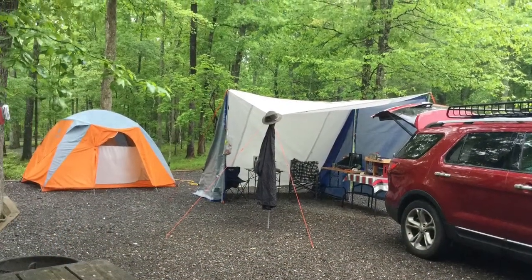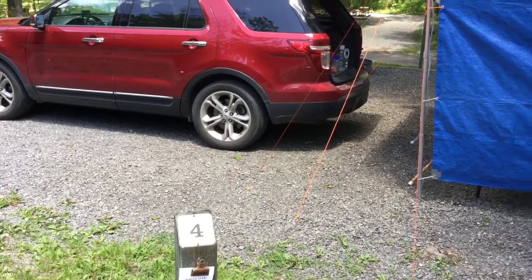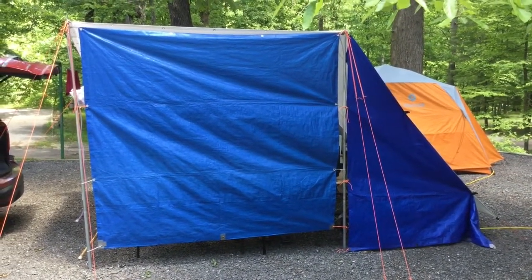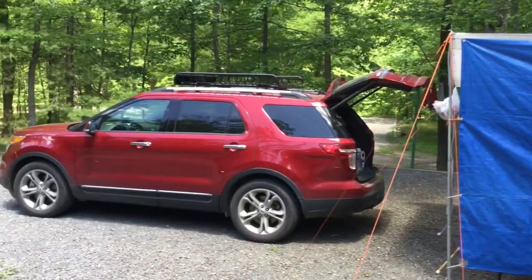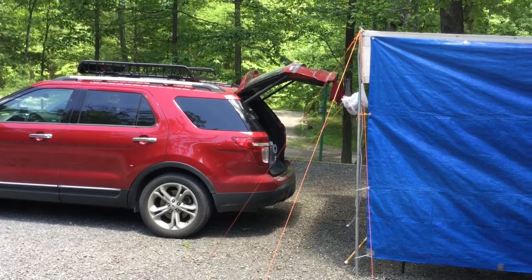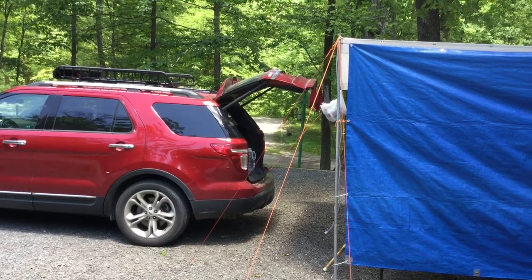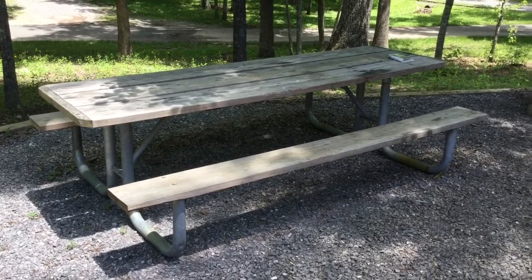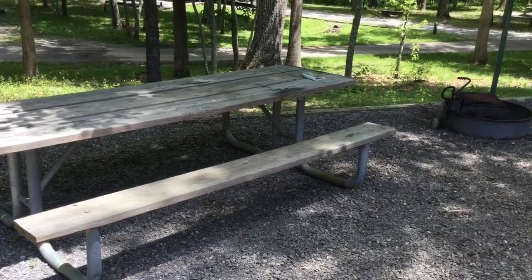Let me show you around our campsite. We're in site four of the White Oak Campground. You can see we've got our kitchen canopy set up here. Back on the back side is our tent, and we've got our car backed up to the kitchen canopy so that all of our food stays in the car, but we can access it easily from our kitchen canopy. The campsite has a very nice picnic table that can be moved, but it is very heavy and I have not tried to move it.